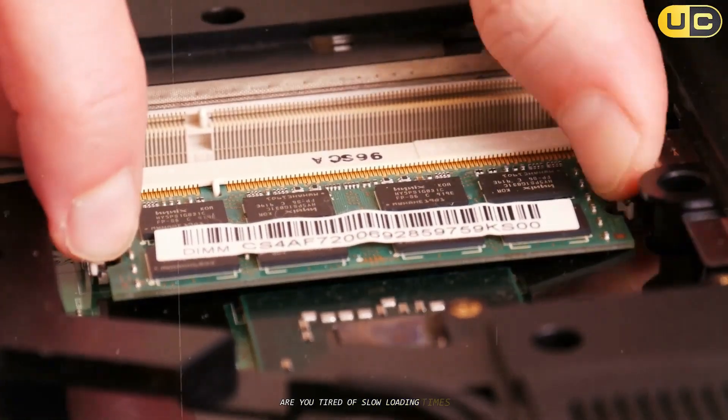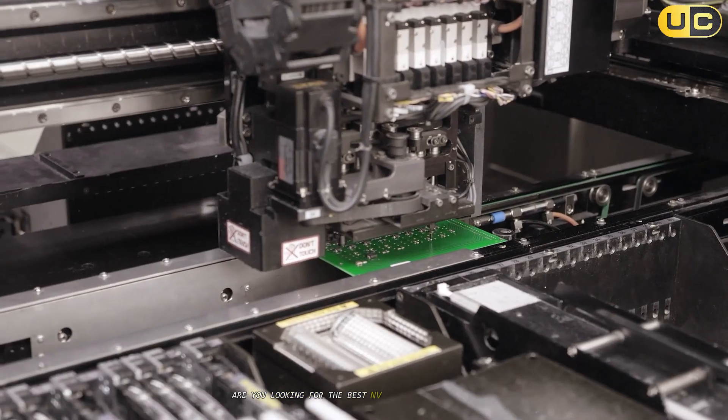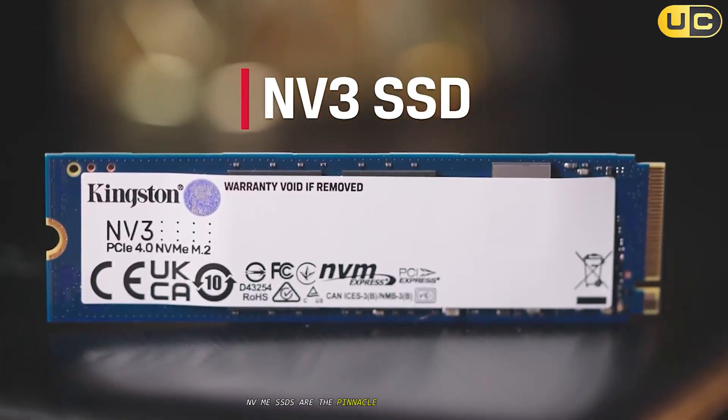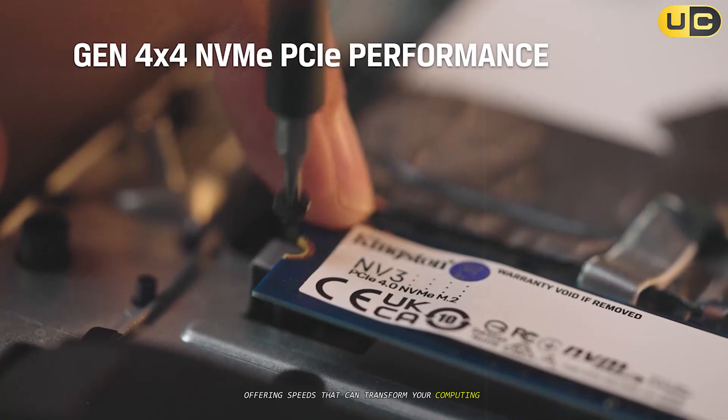Are you tired of slow loading times and lagging performance in your computer? Are you looking for the best NVMe SSDs to supercharge your system? NVMe SSDs are the pinnacle of storage technology, offering speeds that can transform your computing experience.